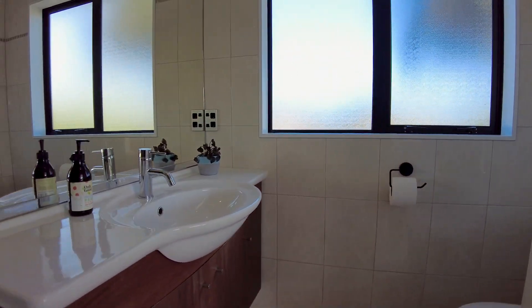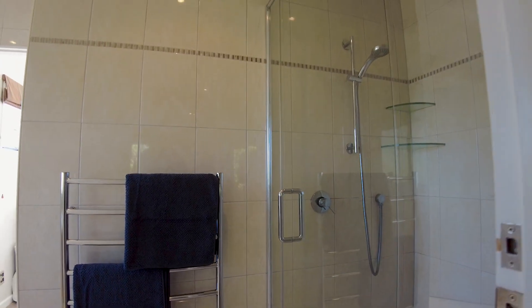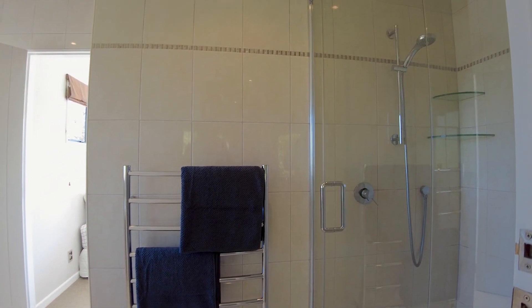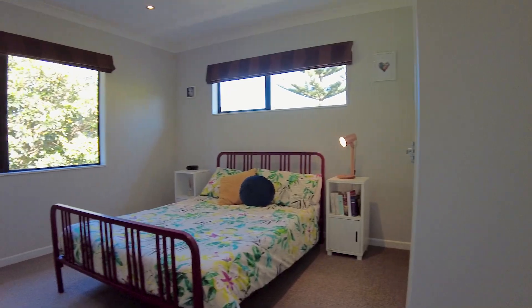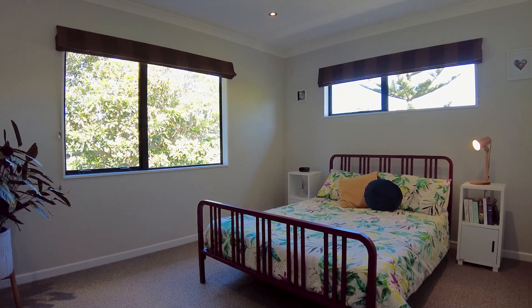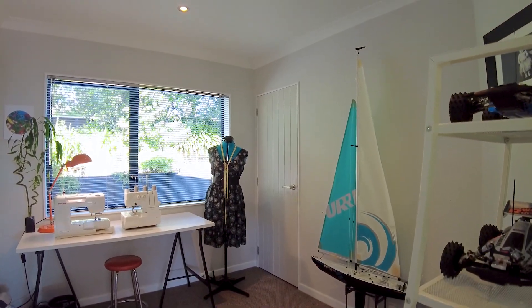Throughout the home the design, layout, fixtures and fittings have all been thoughtfully chosen and expertly executed. With the beach and the cafes and restaurants of Raumati close by, this home has everything you could wish for — upstairs, downstairs or on your doorstep.